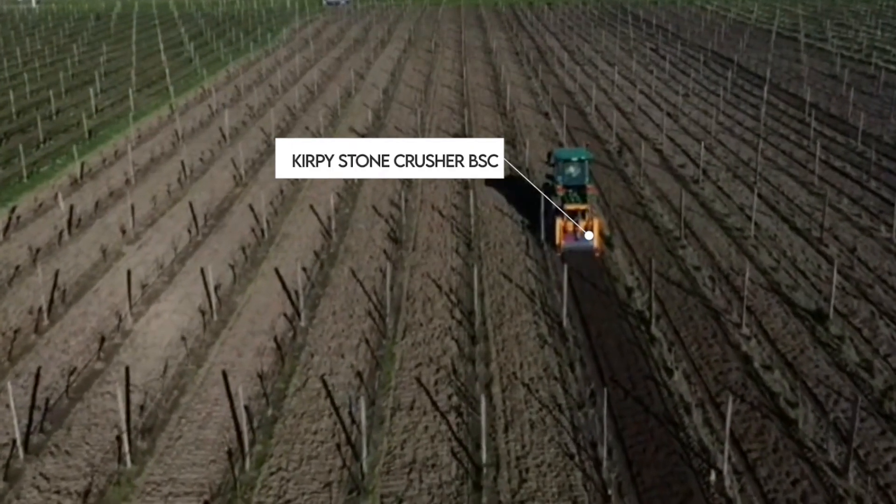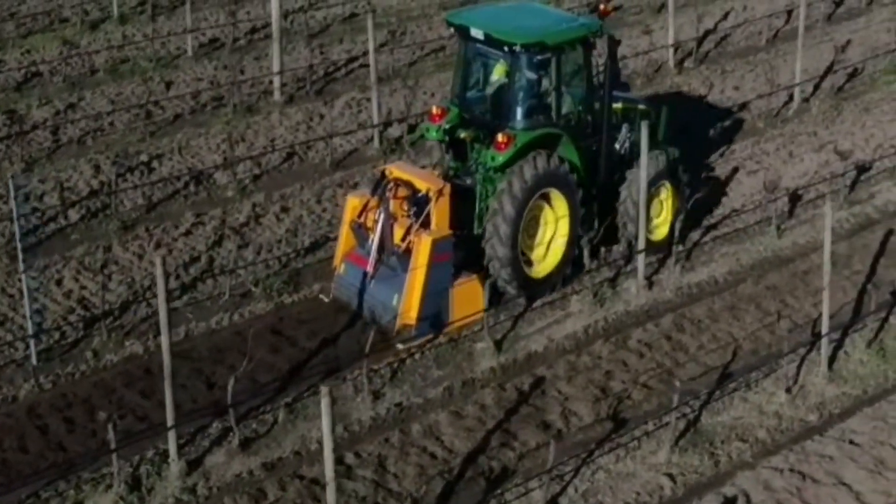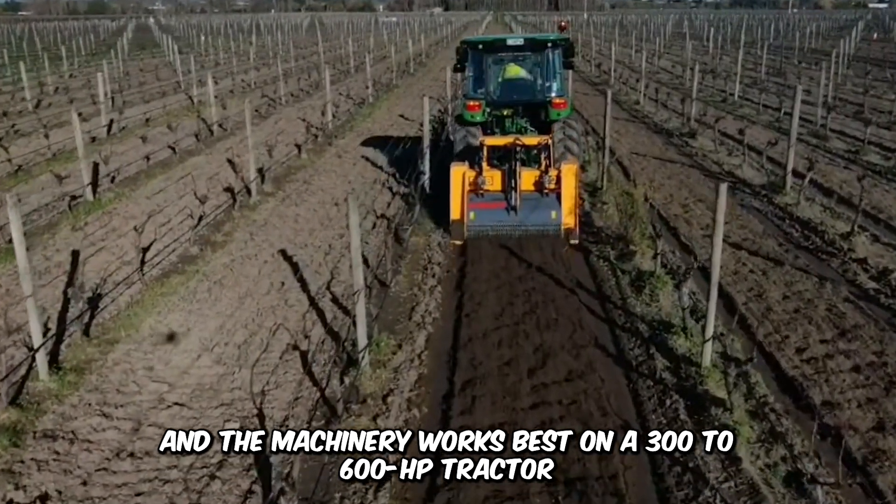Observe the way in which the Kirpi Stone Crusher BSC eliminates stones from the field most efficiently. It's preparing the field for another planting season, and the machinery works best on a 300-600 horsepower tractor.